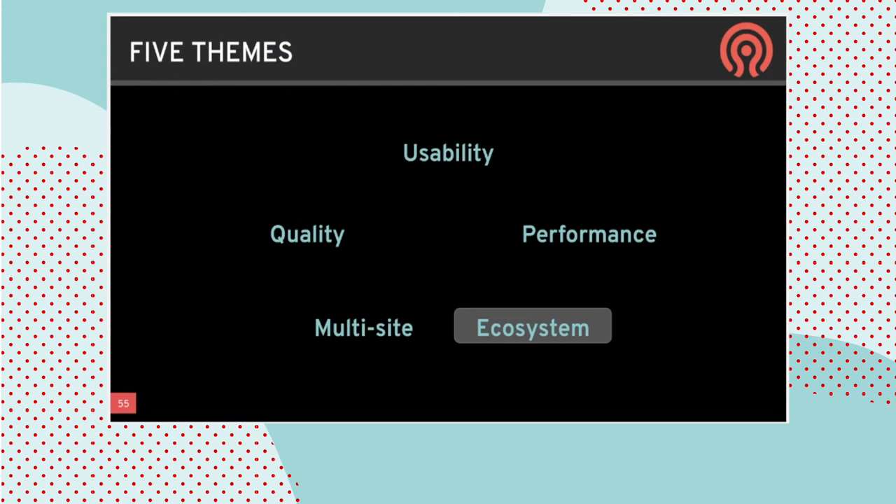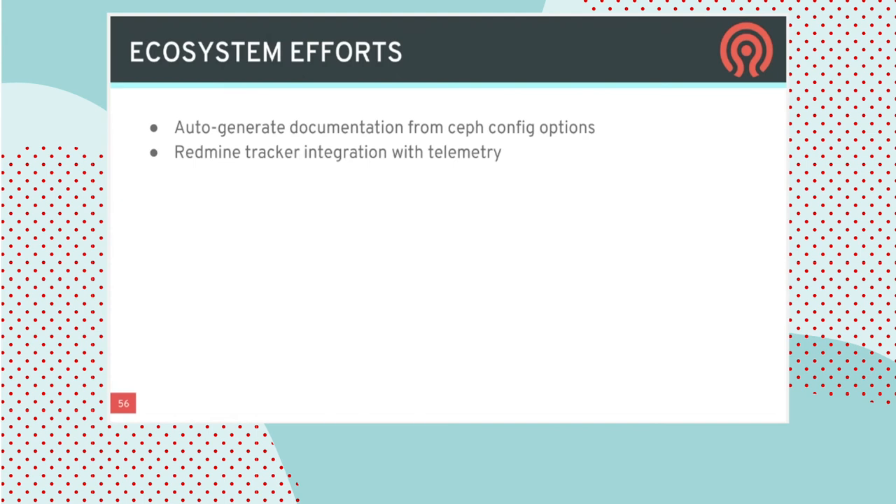Finally, let's talk about the ecosystem and community for Ceph. There are some behind-the-scenes efforts to automatically update Ceph documentation so that all Ceph config options and their documentation match the actual reality. Telemetry has long had the ability to phone home crashes when you opt in, so that we can identify which bugs users are hitting in the field. That information is being integrated with the upstream bug tracker to automatically open tickets, providing better visibility and tracking for developers — ensuring we're properly prioritizing around issues that actual users are hitting in the real world to improve overall quality.